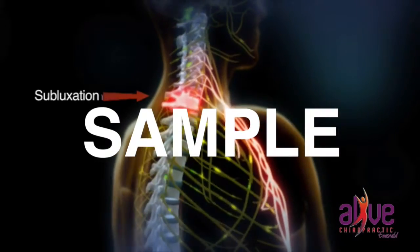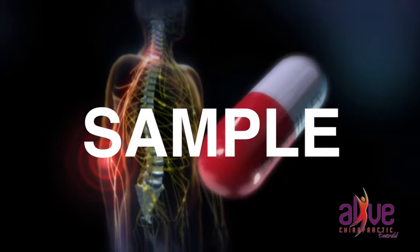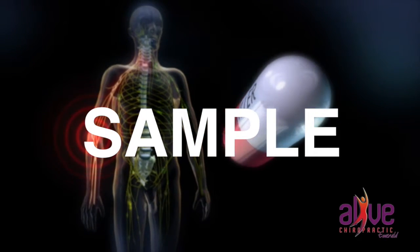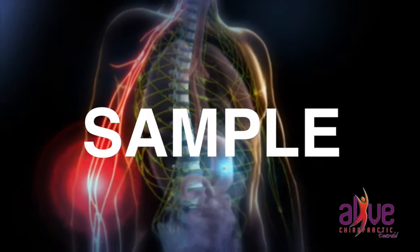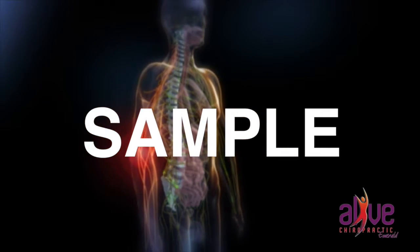Painkillers and anti-inflammatories can cover up the symptoms, but they don't get to the cause of the problem. By masking these symptoms, it allows the problem to continue to develop silently until there's a major health crisis. We all know about the damaging side effects that can occur from long-term drug use. So why continue filling your body with drugs to hide the cause of the problem?